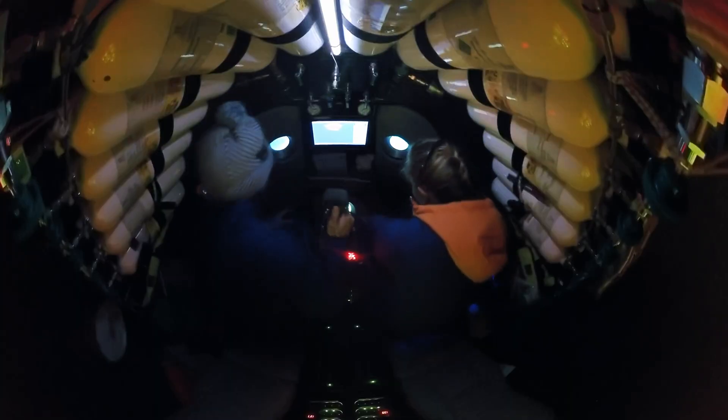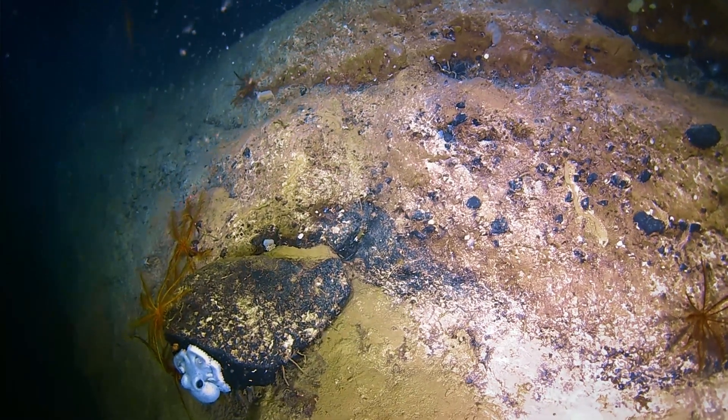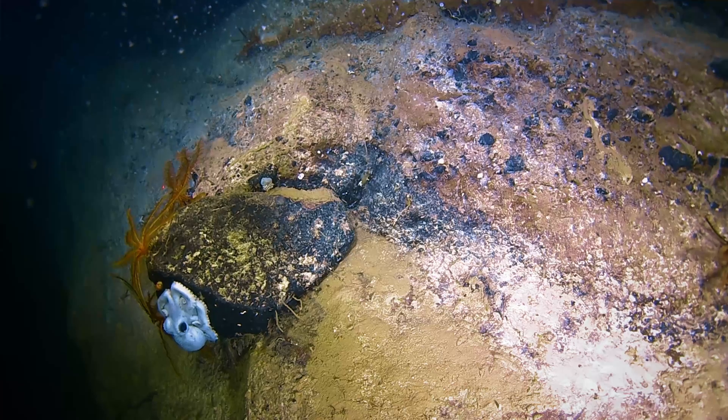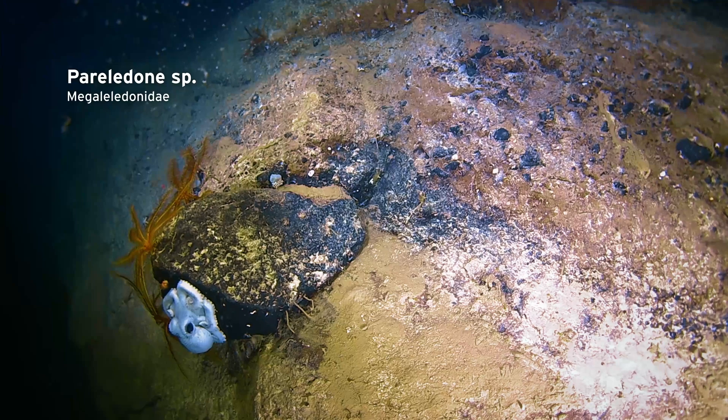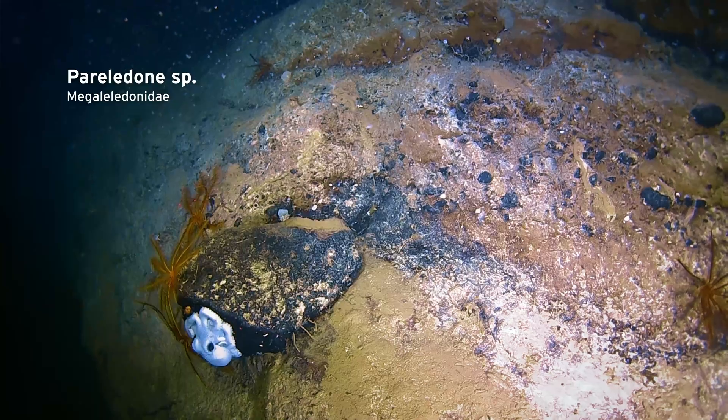Oh my God, it's your octopus. He's just so awesome — sitting there, all nice and neat, minding its own business. We just slowly came up and spied on it for a little while, and then we continued our transect up.